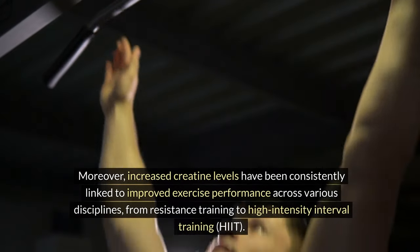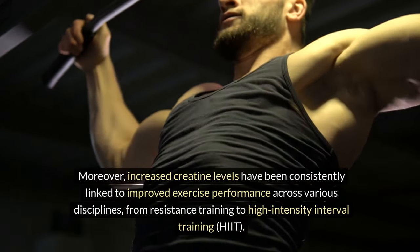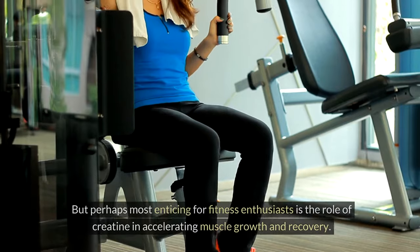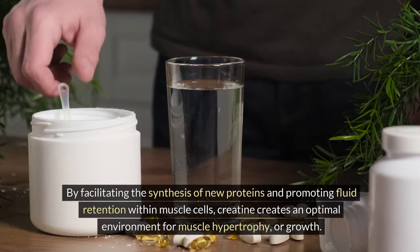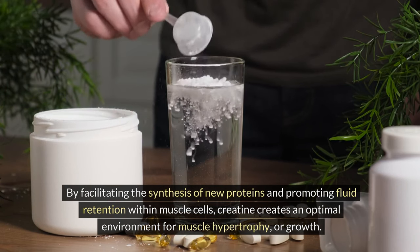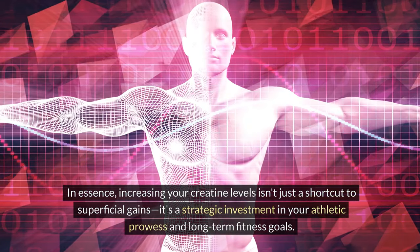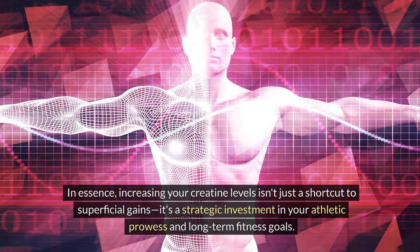Moreover, increased creatine levels have been consistently linked to improved exercise performance across various disciplines, from resistance training to high-intensity interval training. Whether you're aiming to lift heavier weights, sprint faster, or endure longer workouts, having ample creatine reserves can make a noticeable difference in your overall performance. Perhaps most enticing for fitness enthusiasts is the role of creatine in accelerating muscle growth and recovery. By facilitating the synthesis of new proteins and promoting fluid retention within muscle cells, creatine creates an optimal environment for muscle hypertrophy, or growth. This means faster gains in muscle mass and quicker recovery between workouts, allowing you to hit the gym with renewed vigor day after day. Increasing your creatine levels isn't just a shortcut to superficial gains — it's a strategic investment in your athletic prowess and long-term fitness goals.